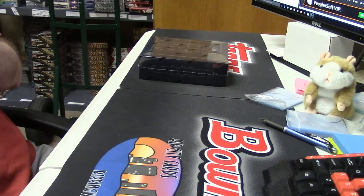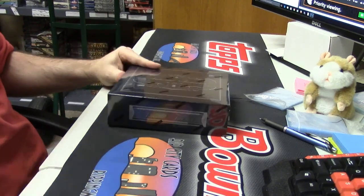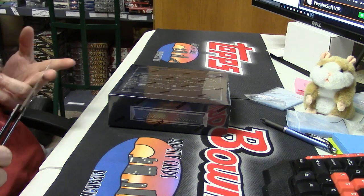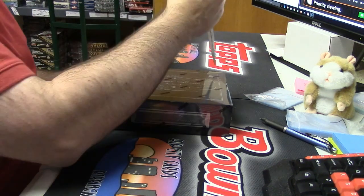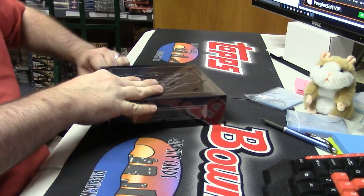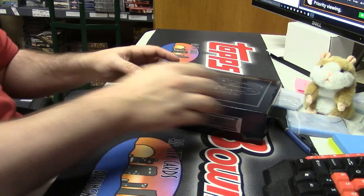We're going to do the last box out of the case we've been working on of National Treasures Baseball. We still have had no laundry tag, no 1/1, no button. We've had, what, three cards to five I think — there was the Buxton Redemption, the Goldschmidt, the Posey to seven.